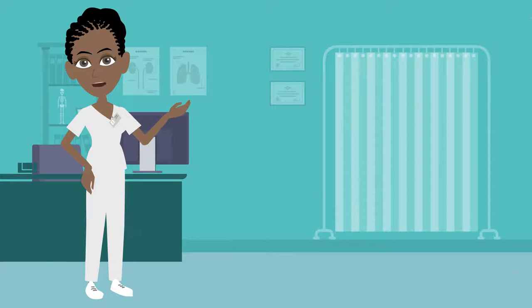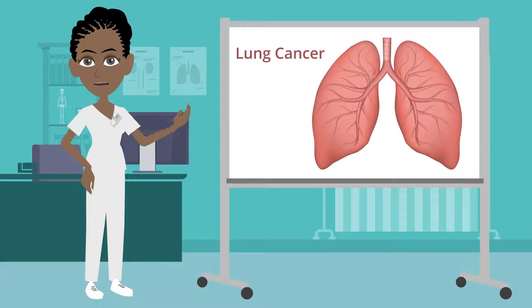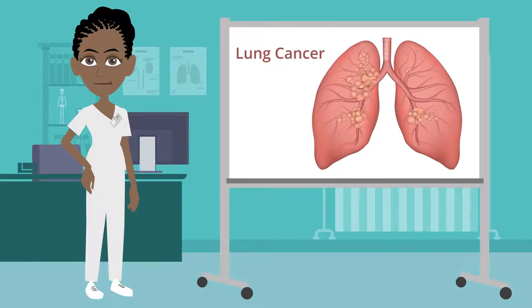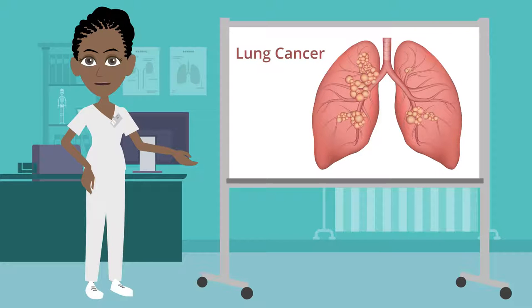Hi, I'm Kendra. I'm a nurse practitioner and I specialize in lung cancer. When diagnosed with lung cancer, it's important to take steps to get a deeper understanding of your disease and the available treatment options so that you can feel confident in your care decisions.